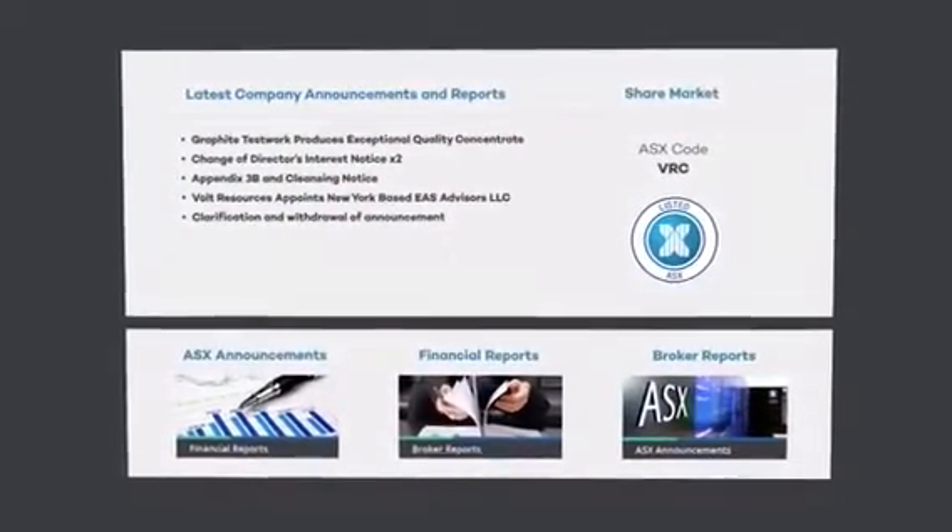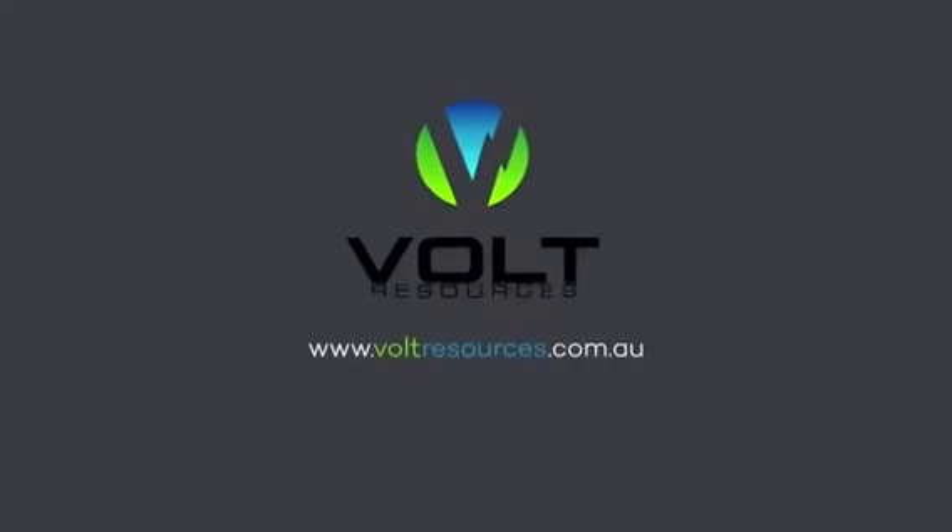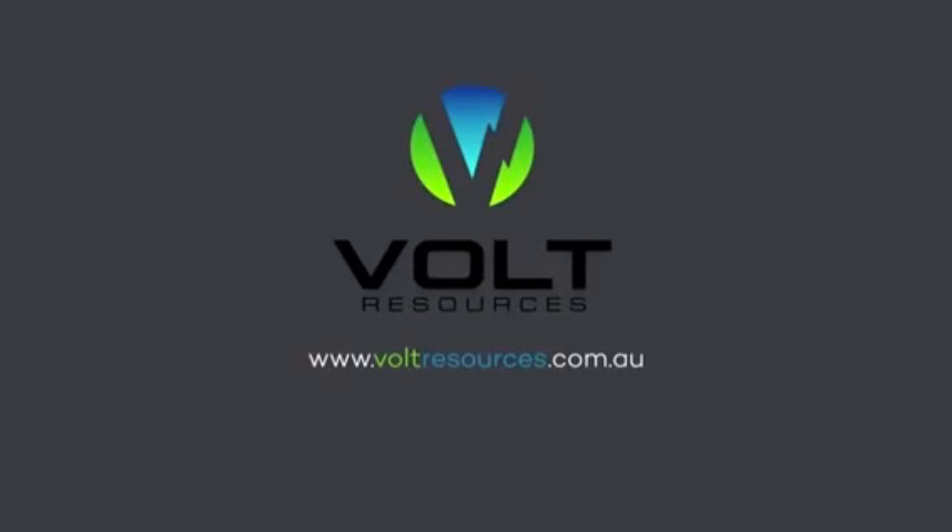To keep up to date with Volt news and investor information, or to find out more, visit voltresources.com.au. Volt Resources — the emerging name in graphite.